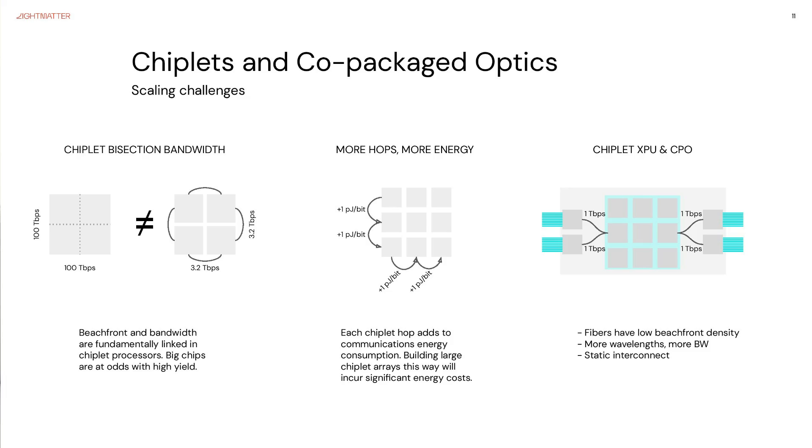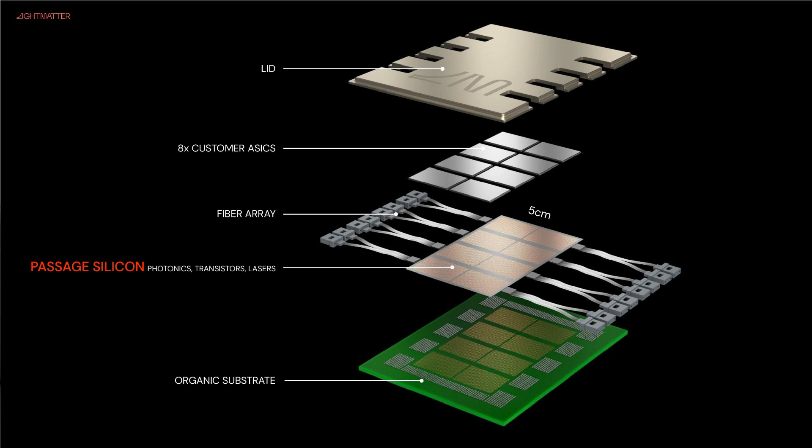By implementing optical chip-to-chip connections rather than electrical, instead of that two terabytes per second limit you might end up against, by using light you could scale to multiple terabytes per second and offer a better match to on-silicon interconnects. Light Matter does this by using in-silicon waveguides, and their Passage product is, for lack of a better term, a big 2.5D interposer.